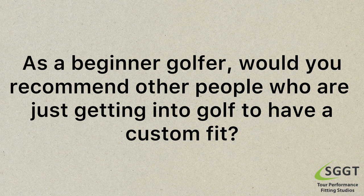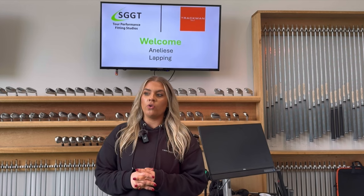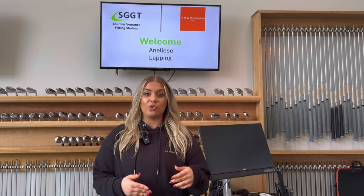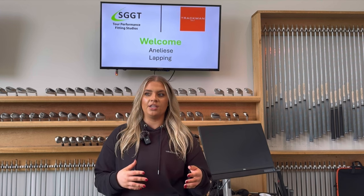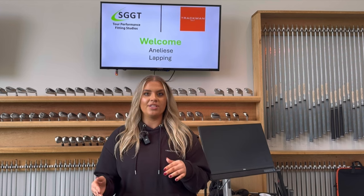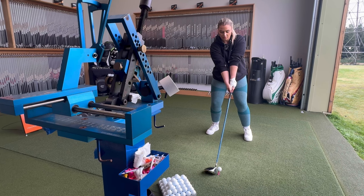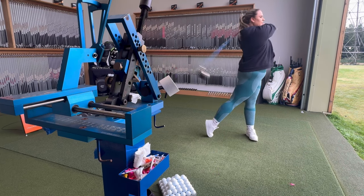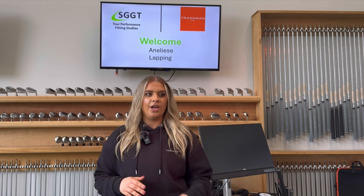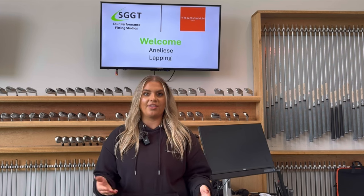As a beginner golfer, would you recommend other people who are just getting into golf to have a custom fit? 100%. I really questioned whether I was too new, honestly. But I can't describe how different it was having clubs that actually worked for me. I didn't fully understand how much you need clubs that work for you, because I was hitting shots that I've never hit before. I've been getting lessons for quite a while and never hit shots like that — it was purely the fact that the club worked for me.